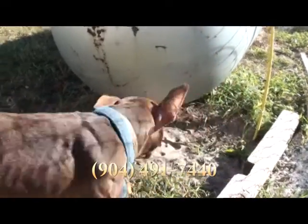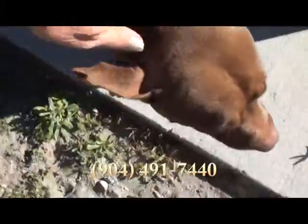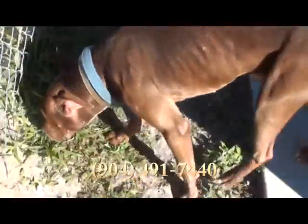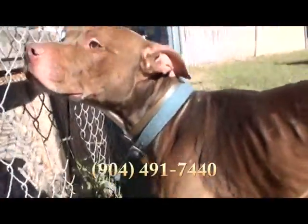Please come see Chevy. He is at Nassau County Animal Services, State Road 200 in Yulee, behind the auto store. Please come see Chevy!